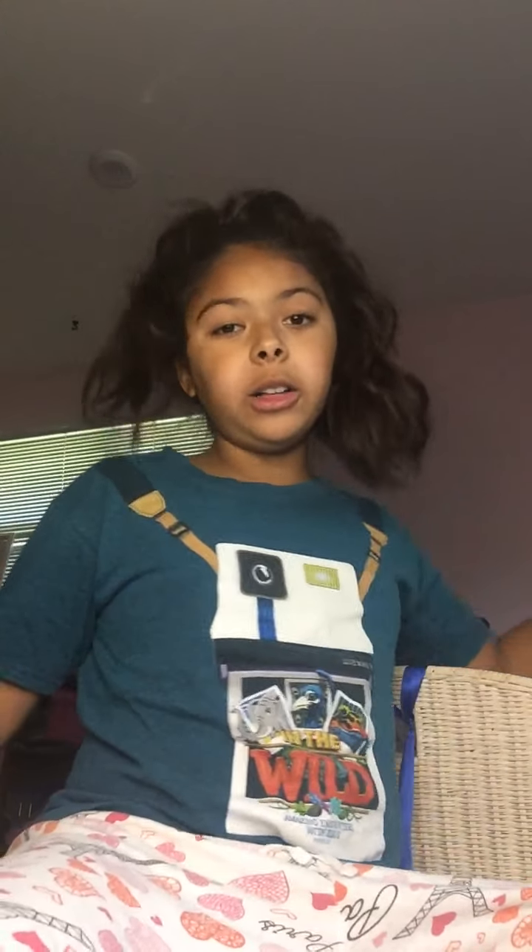Today we're going to be doing a haul of all of my fidgets. This was my first video that I posted on my YouTube channel a while ago, and I've got some more fidgets since then. So I thought it would be fun to film a video showing you all of them. I am so excited. Let's just get started — I'm going to start off with my poppets.